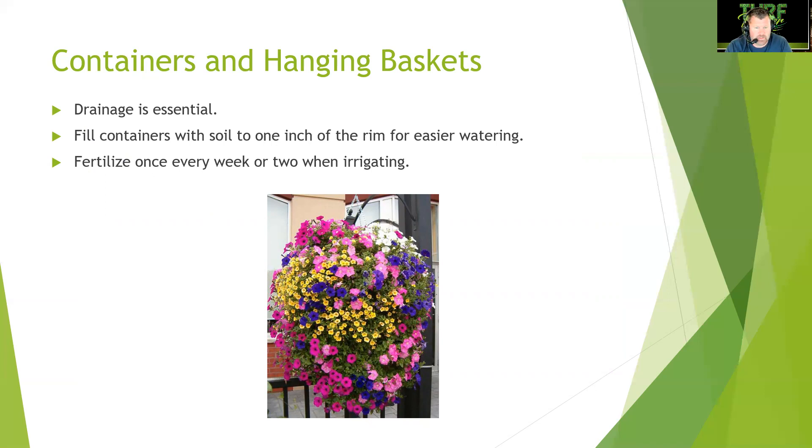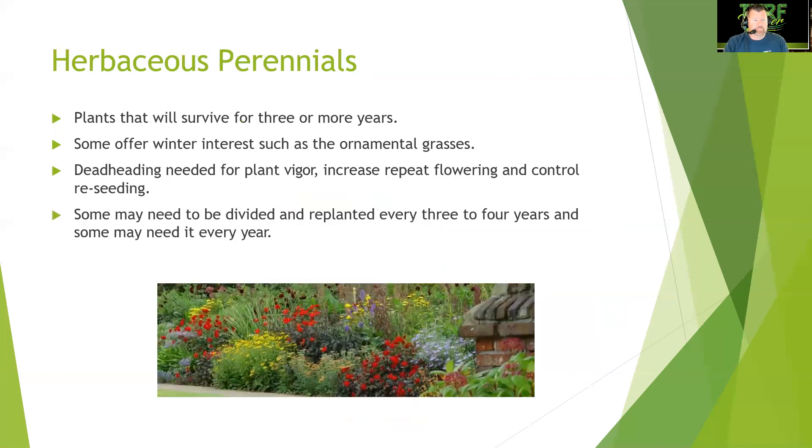Here's a hanging basket full of petunias — absolutely beautiful. Many municipalities hang baskets from street signs; places like Blowing Rock, NC, do a fantastic job landscaping with large hanging baskets. Herbaceous perennials are plants that survive three or more years. Some offer winter interest, such as ornamental grasses — even when dried, their light tan color reflects sunlight and brightens dreary winter days.